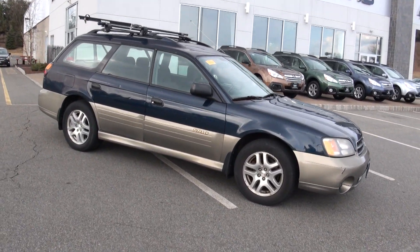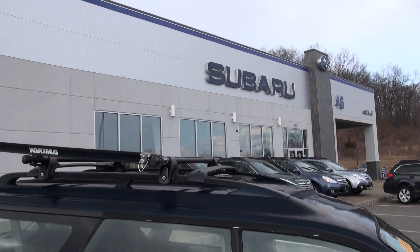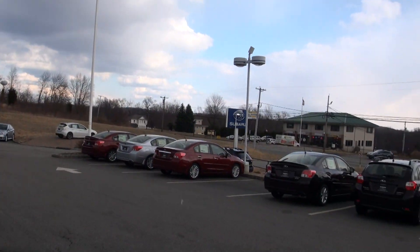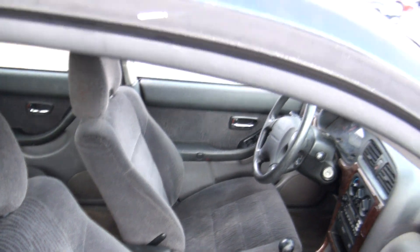2001 Outback. Always like these two-tone colors. Look at this — it even has the ski rack. Actually, this is a bike rack. Really cool looking, I like the way it looks. This one is also a stick shift with heated seats.